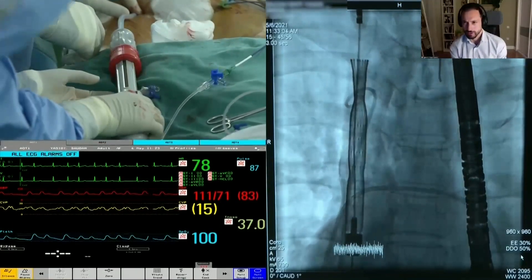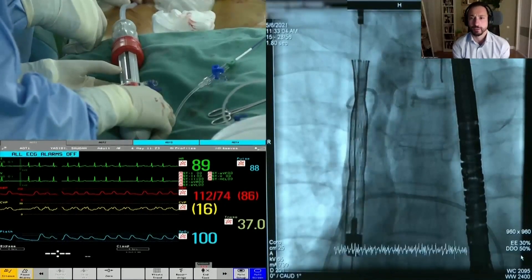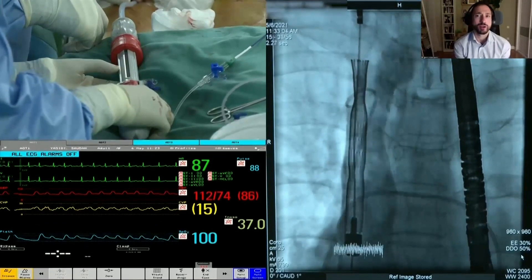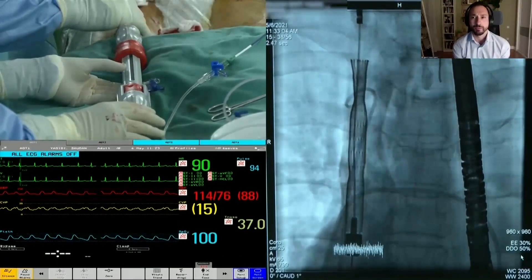The bifurcation is very high and the valve is positioned slightly low, but there is ample space in this case. The operator confirms a good position; further advancement is not needed for this patient.